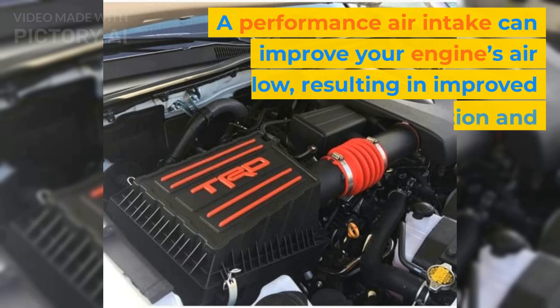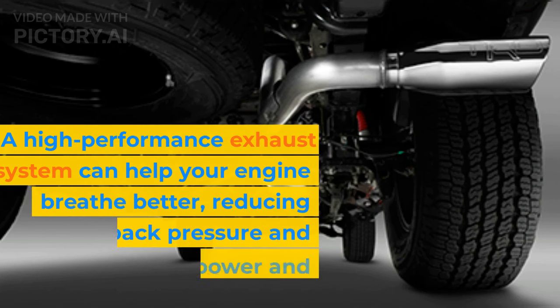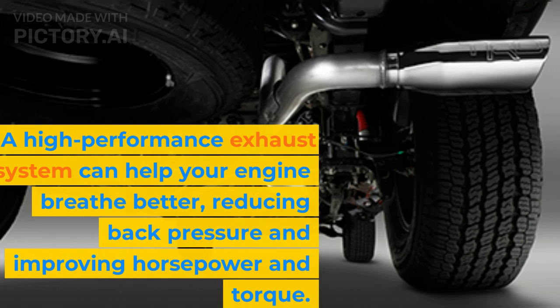A performance air intake can improve your engine's airflow, resulting in improved acceleration and horsepower. A high-performance exhaust system can help your engine breathe better, reducing back pressure and improving horsepower and torque.